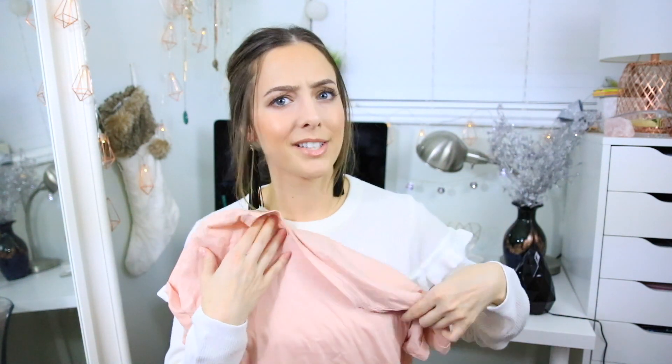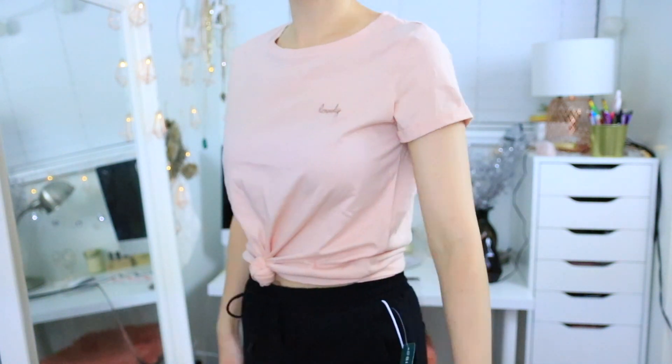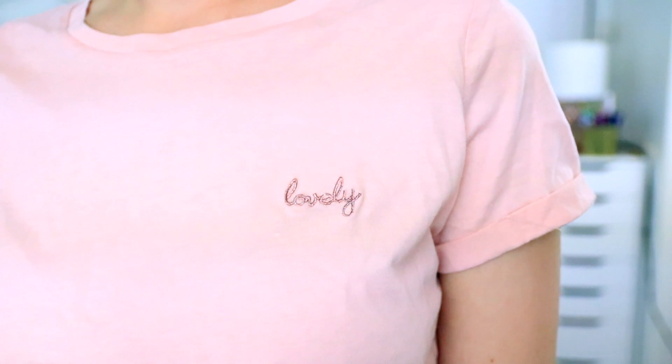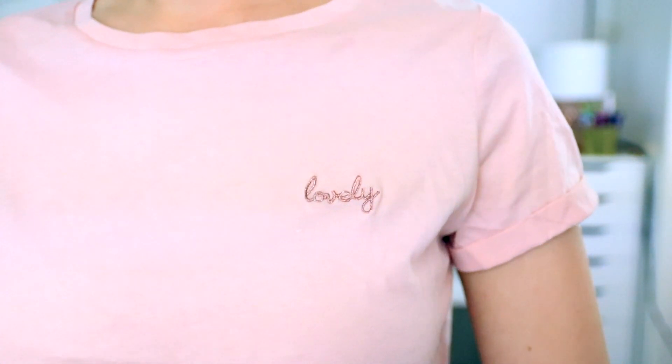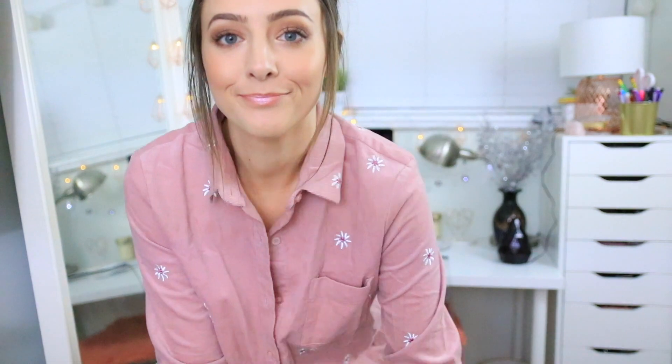I got another t-shirt from Simon's — this one wasn't on sale but I really like t-shirts I can tie up and wear with high-waisted jeans. It has 'lovely' embroidered on the top left corner and cuffed sleeves. The last thing from Simon's is something really different for me: a corduroy button-up long sleeve shirt with flowers embroidered all over it. This one was on sale for $20, originally $50.